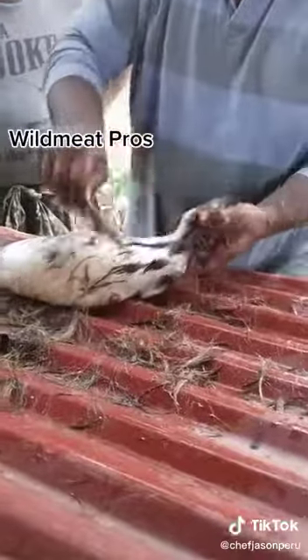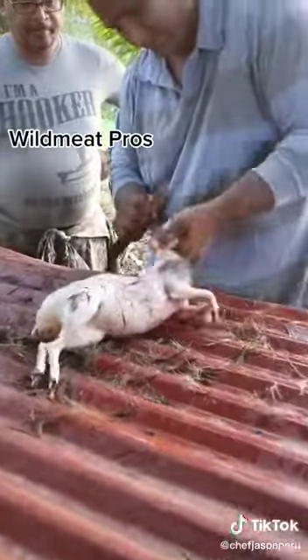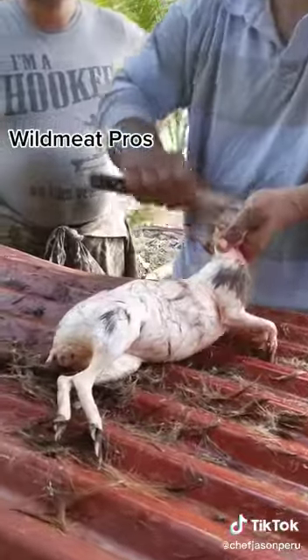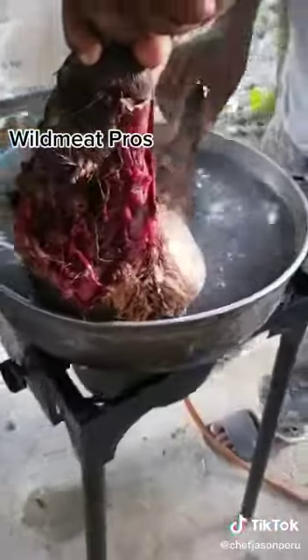He's dealing with this right now. He dipped it into some hot water to scald it and he's removing the fur. He's very well versed at this, as you can tell — look at the speed he's moving with. Here we are scalding it.